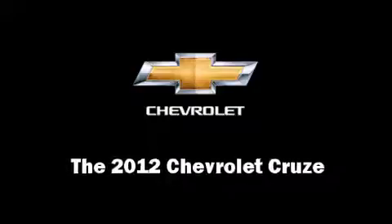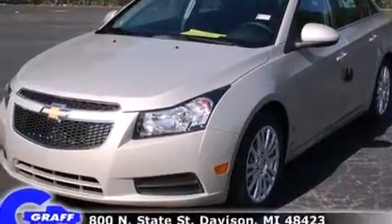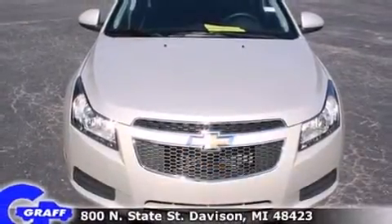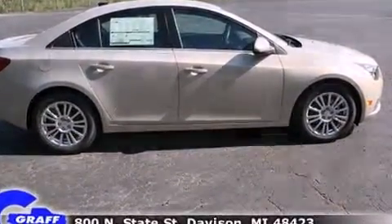This four-door, five-passenger sedan leads among competitors in its segment. It features a front-wheel drive platform, an automatic transmission, and an efficient four-cylinder engine. A turbocharger further enhances performance while also preserving fuel economy.